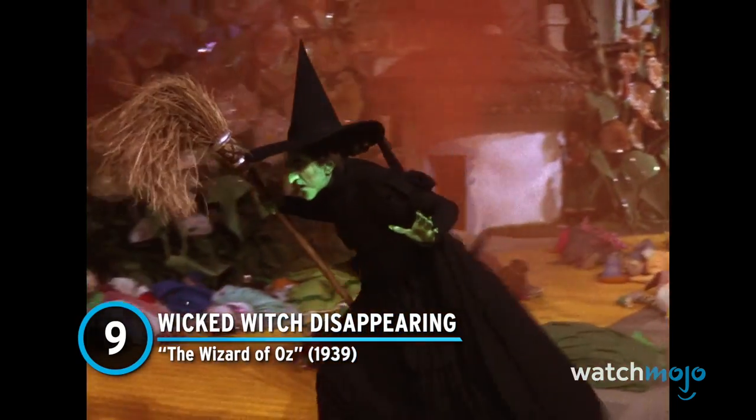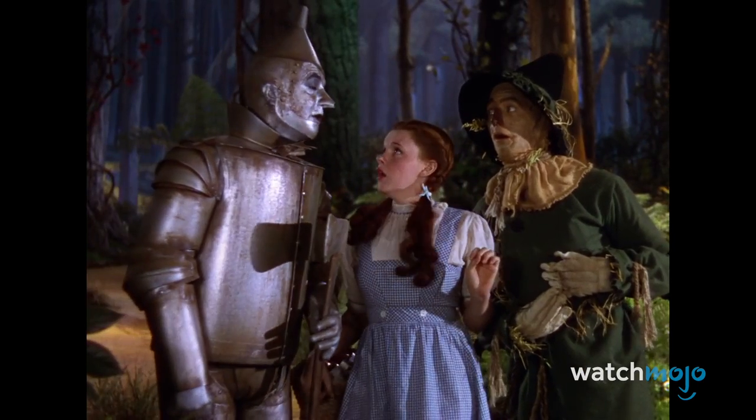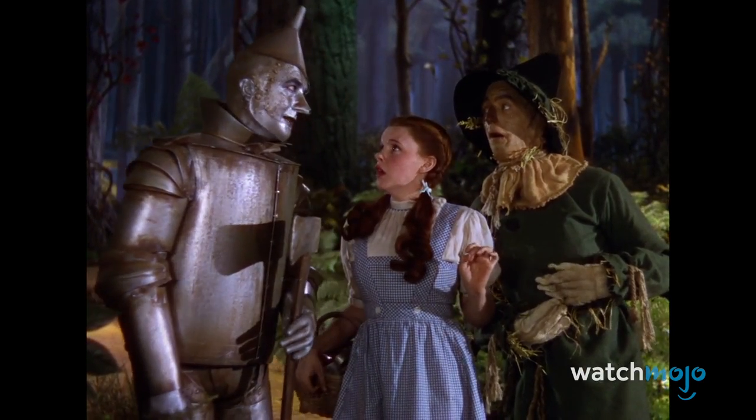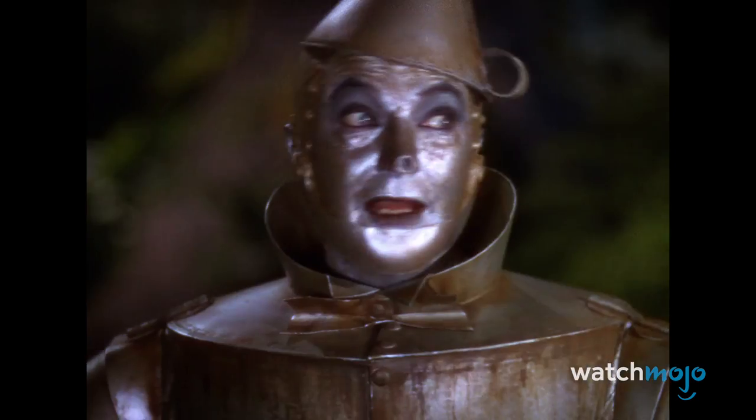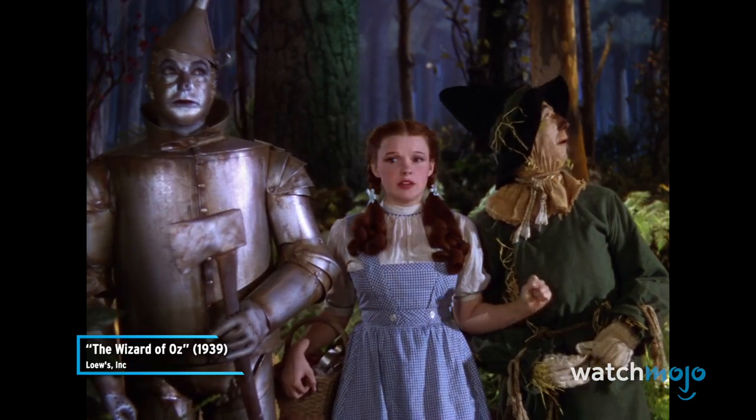Number 9: Wicked Witch Disappearing – The Wizard of Oz. The Wizard of Oz might be more than 80 years old, but its effects still hold up amazingly well. However, in the pre-CGI days, there was a lot more risk in shooting certain scenes.